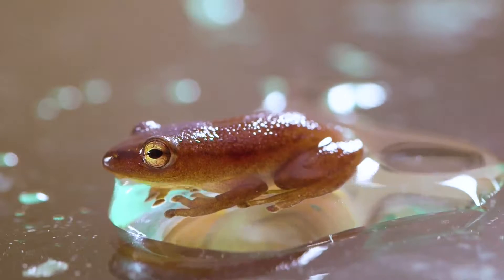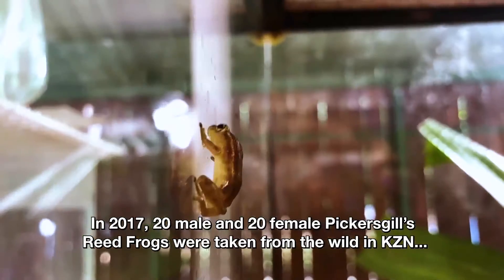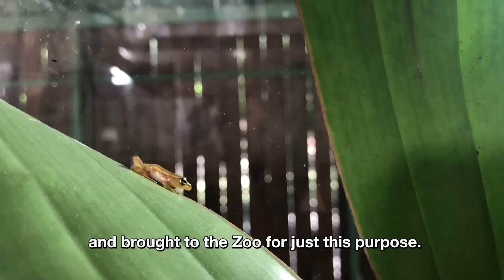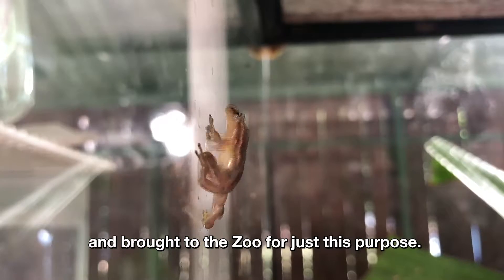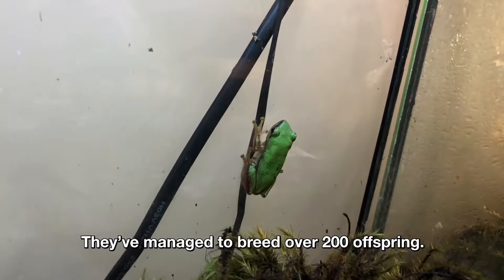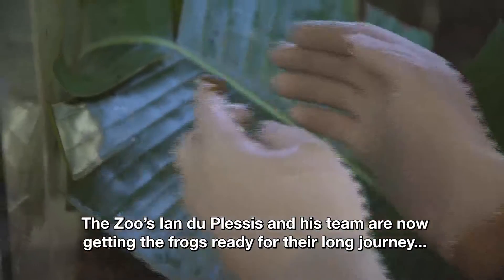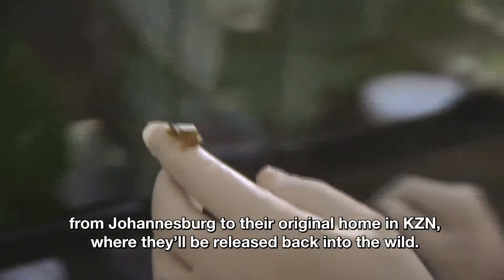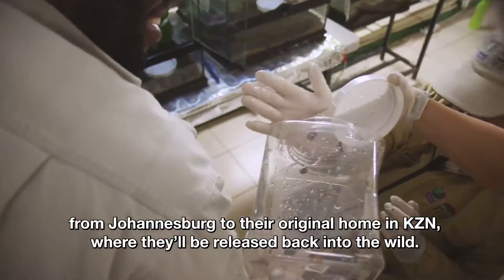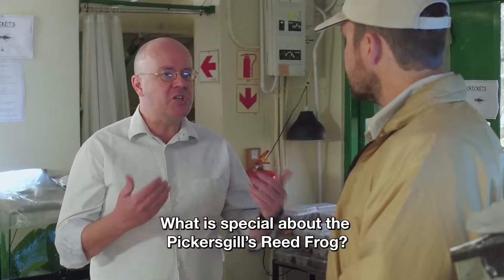In 2017, 20 male and 20 female Pickersgills reed frogs were collected in KZN and brought to the zoo specifically for this purpose. They successfully bred more than 200 offspring. Now the zoo team prepares the frogs for their long journey from Johannesburg back to their original home in KZN, where they will be released back into the wild.